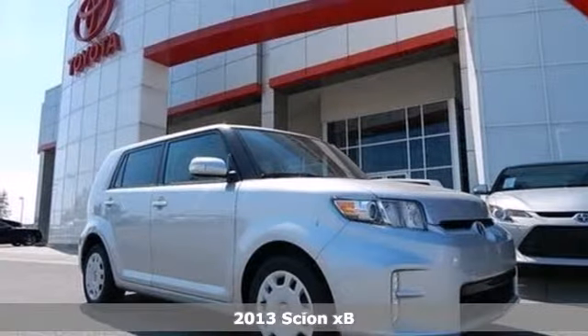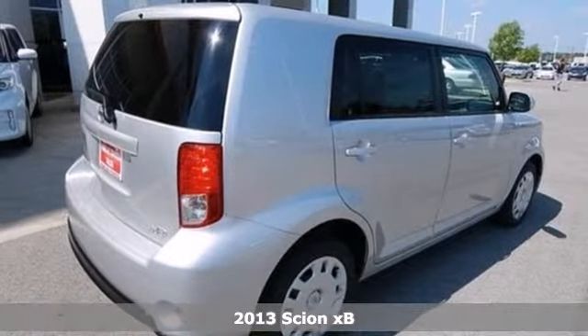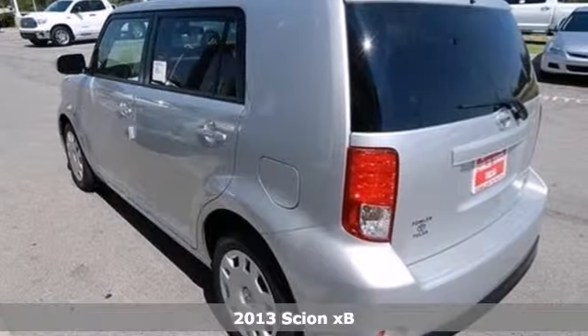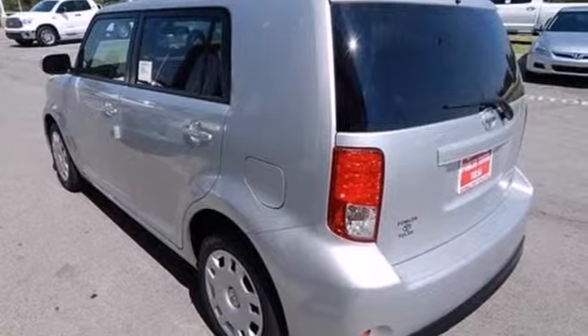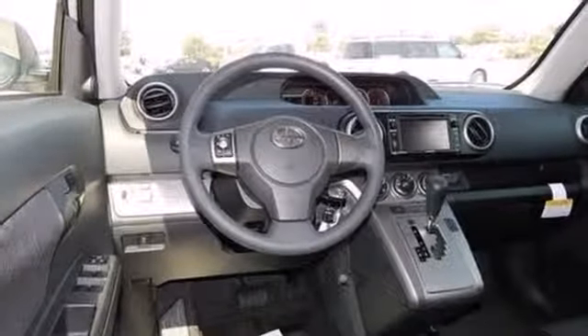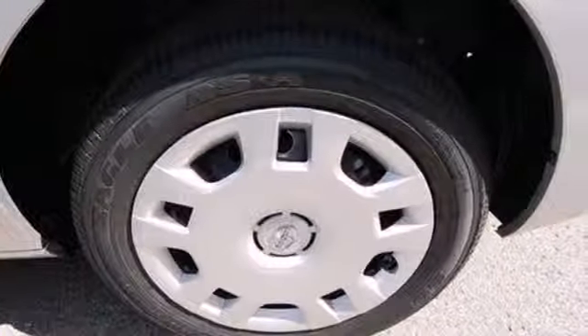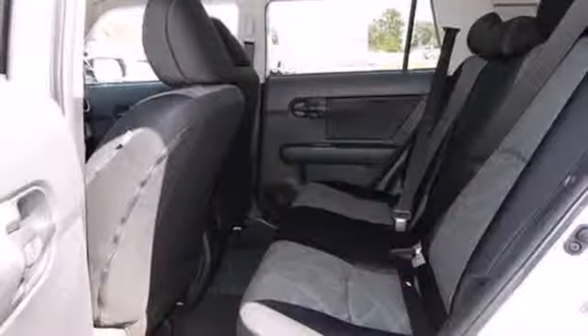Here's a 2013 Scion XB. Not only does this crossover provide a unique, cutting-edge look, but it also provides plenty of cargo space and excellent gas mileage. You will enjoy the great-sounding premium audio system with CD player, plus peace of mind is yours with features like stability and traction control in multiple airbags.